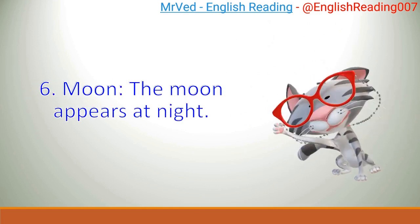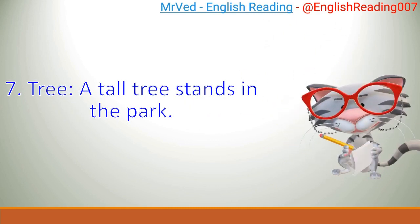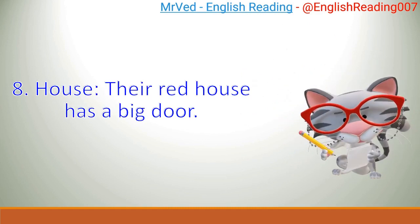6. Moon. The moon appears at night. 7. Tree. A tall tree stands in the park. 8. House. Their red house has a big door.